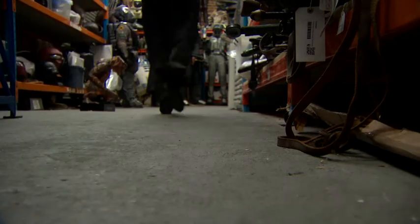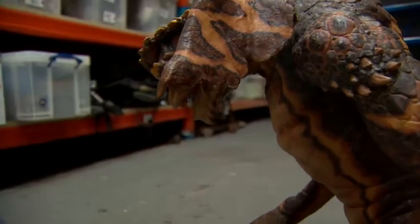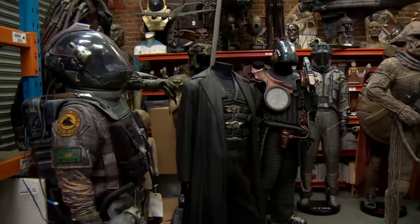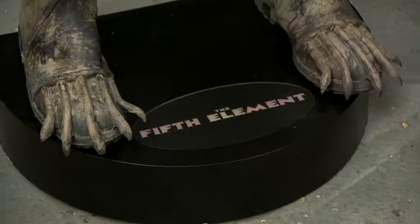For any movie fan, being in here is the stuff that dreams are made of, or nightmares depending on how you look at it. But the good news for hardcore collectors of film memorabilia is that a lot of this is about to go to auction.